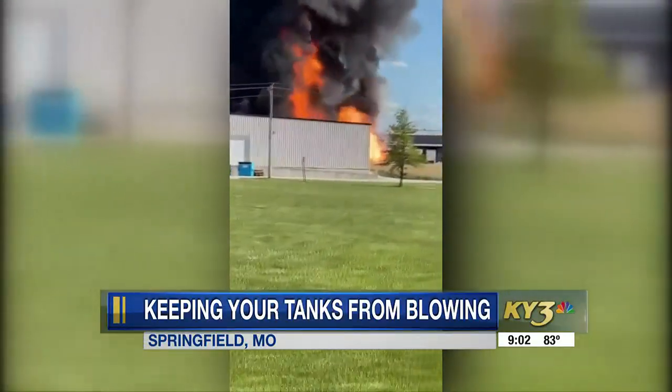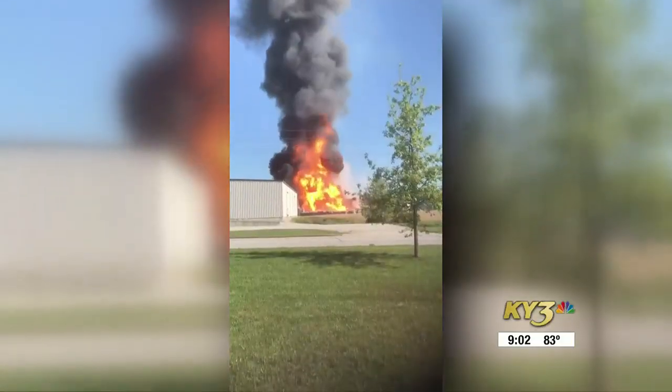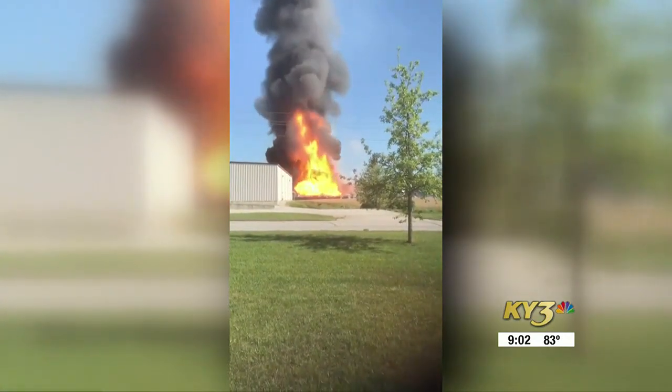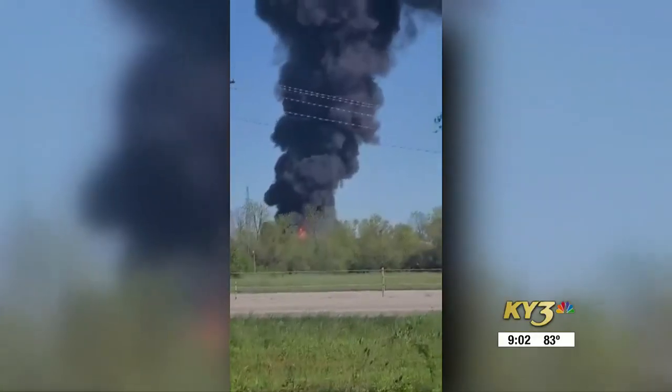This is video of multiple propane tank explosions in Marshfield from a few years ago. Firefighters say if you're not careful, this could happen in high temperatures.